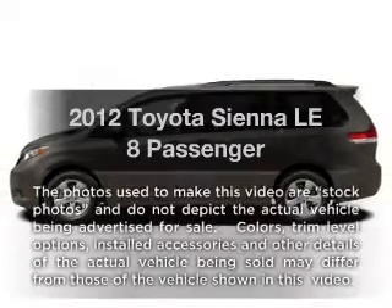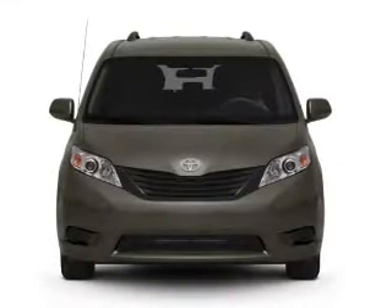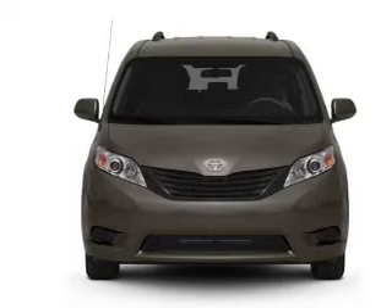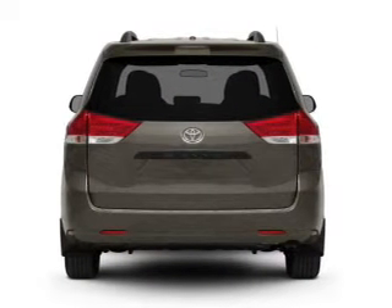Presenting the 2012 Toyota Sienna, everything you need under one roof with this great vehicle. With a reliable six-cylinder engine connected to a smooth shifting six-speed automatic transmission.